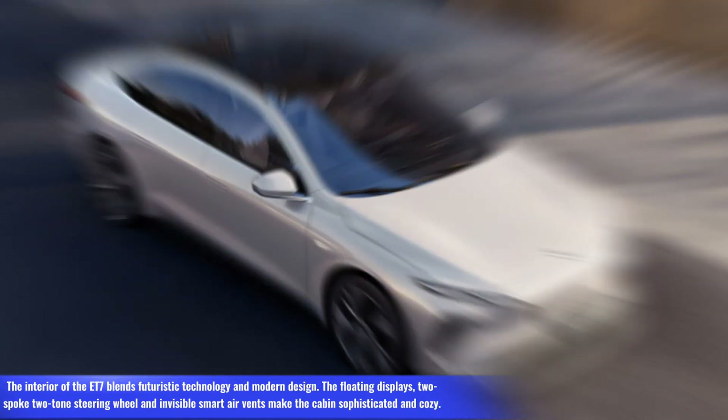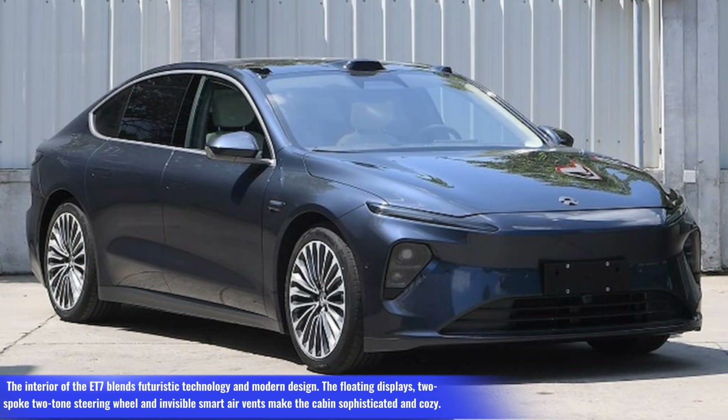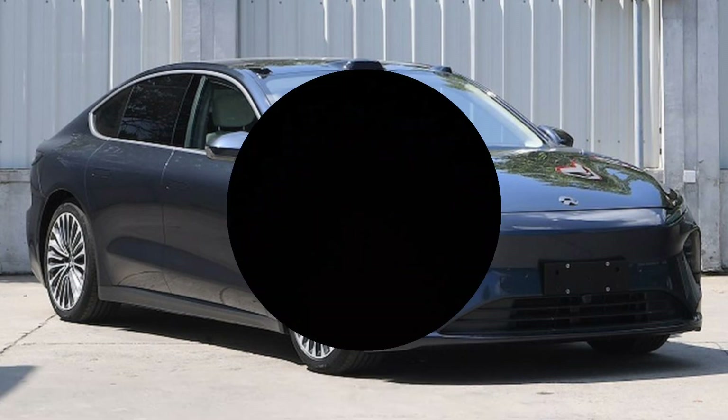The interior of the ET7 blends futuristic technology and modern design. The floating displays, two-spoke steering wheel, and invisible smart air vents make the cabin sophisticated and cozy. NIO ET7 electric range: 500 to 1,000 kilometers. Price: $71,000. Thanks for watching.